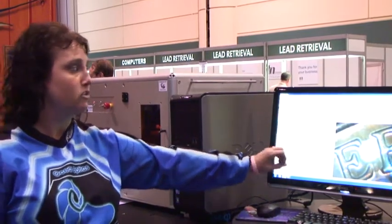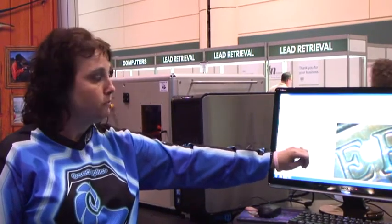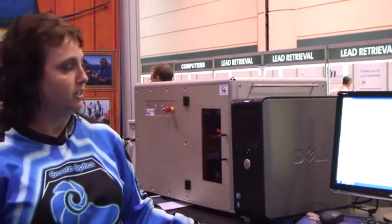So you can control parameters like spot size, you can raster, you can control the energy of the laser, and it has a camera so that you can see exactly what you're looking at and where your focus is.